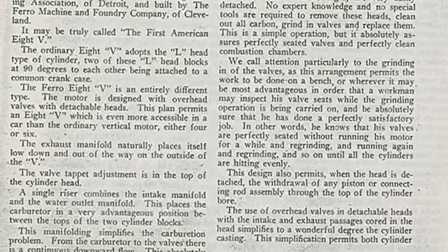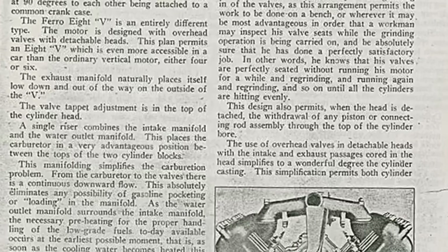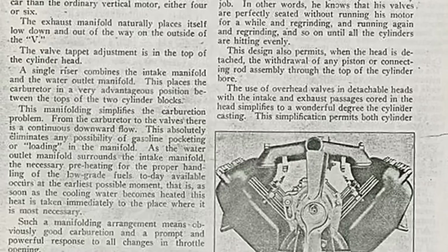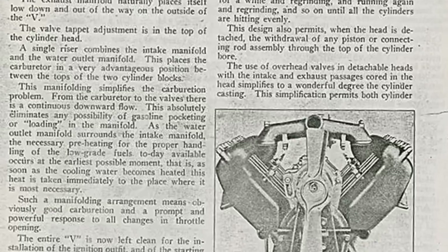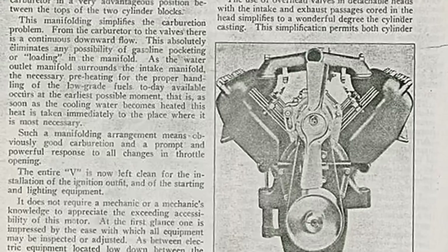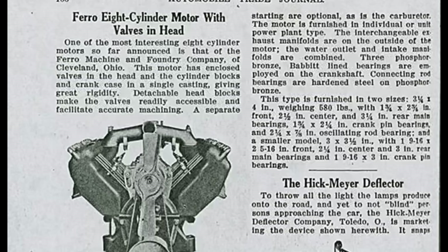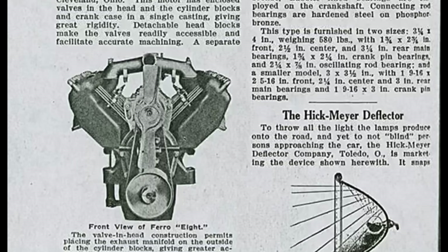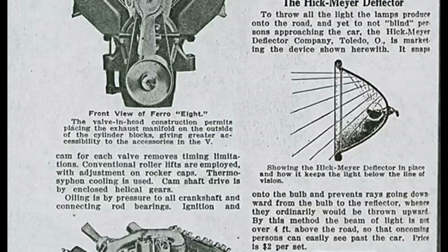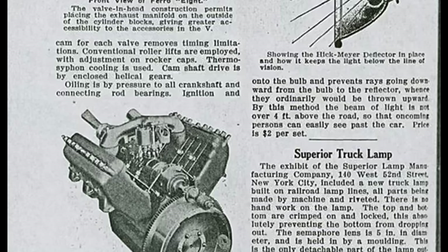There aren't any studs or bolts connecting the cylinders to the crankcase. The crankshaft and camshaft are tied to the cylinder block. The lower part of the crankcase is pressed steel and acts as an oil pan. Servicing this engine doesn't require any special tools. The combustion chamber is cylindrical in shape and all surfaces are machined. The valves were an overhead valve arrangement — and this might be the very first overhead valve offered in America built in numbers.